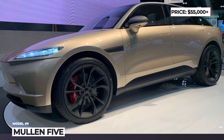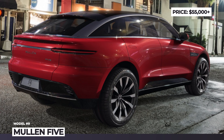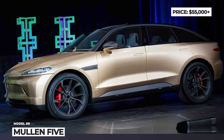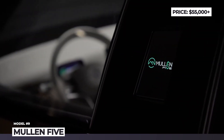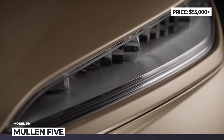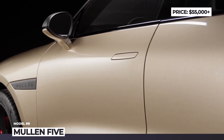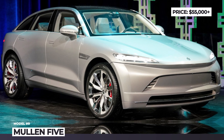Mullen 5. The California-based Mullen had started out by trying to import to the US the Chinese Qiantu K50 sports car. However, after realizing the potential of the electric SUV market, the company threw all of its efforts into the launch of their own 5 crossover. Underpinned by a modular EV platform, the model gets a 95 kWh lithium-sulfur battery promised to have 5 times higher energy density and offer up to 325 miles of range. The pack spins two electric motors, one per axle, though their output remains under wraps.